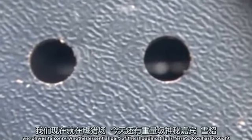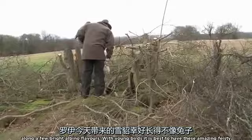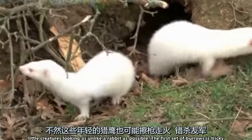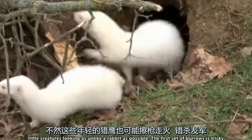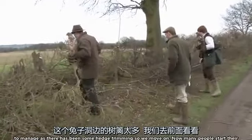Another essential part of the shopping trip is ferrets. Roy has brought along a few bright albino flavours. With young birds it's best to have these amazing feisty little creatures looking as unlike a rabbit as possible. The first set of burrows is tricky to manage as there has been some hedge trimming, so we move on.